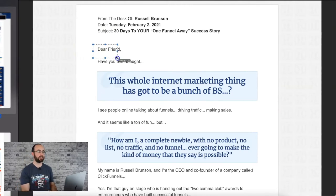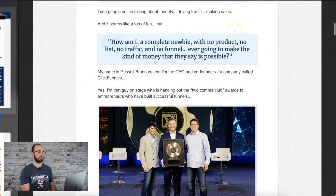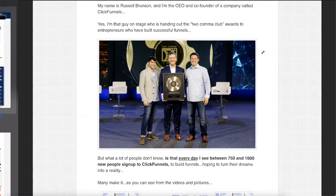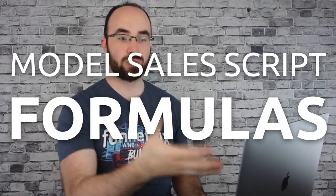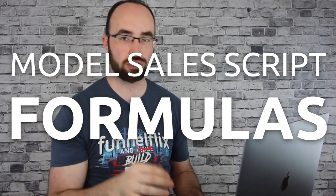The sales copy opens with: 'Dear friend, have you ever thought this whole internet business thing has got to be a bunch of BS? I see people online talking about funnels, driving traffic, making sales, and it seems like a ton of fun, but how am I — a complete newbie with no product, no list, no traffic, no funnel — ever going to make the kind of money that they say is possible?' The sales scripts are always put into a formula that you can model. Follow the formula.